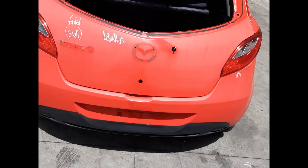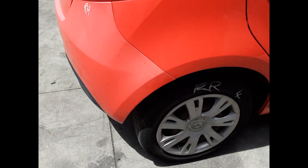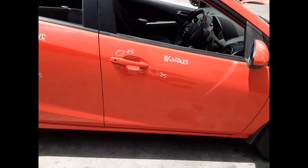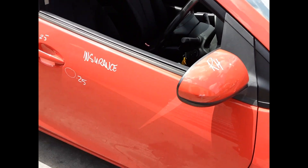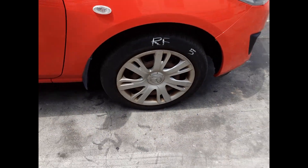Tidy rear bumper cover, tailgate appears to have no damage, right-hand tail light. Right rear 15-inch steel rim with a good tyre. Right rear door has one small dent, right front door has two small dents, right power door mirror. Right guard appears to have no damage and a right front 15-inch steel rim with a good tyre.